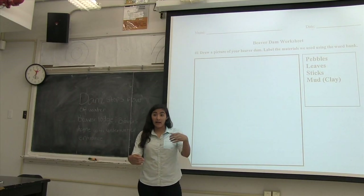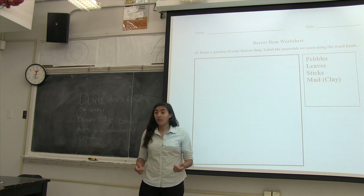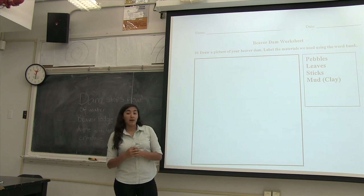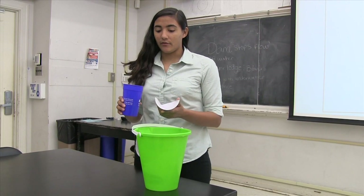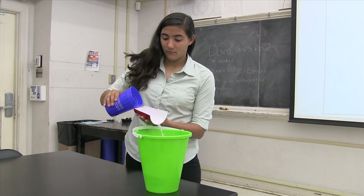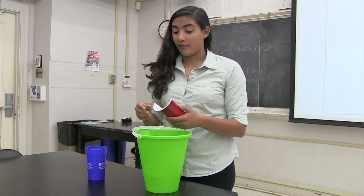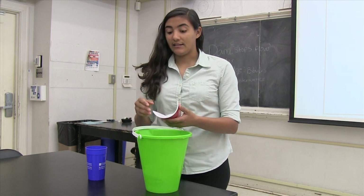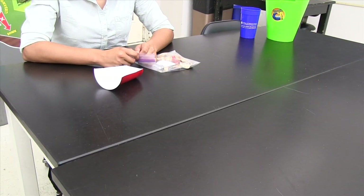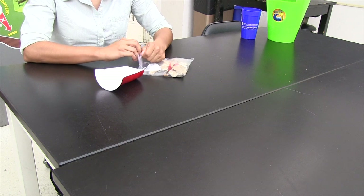Whenever you guys finish building your dams, remember that you're scientists and scientists always write things down. Miss Kelly and I have passed out worksheets so that you can draw a picture of your dam and label all the different parts. This is what the flow of water looks like without the dam, and this is why we're going to need one. As you can see, there's nothing stopping the water, which is why the flood happened in our town. The dams are going to be built to either stop the water completely or just slow it down enough. Now that you have your materials and you know your roles, why don't you start taking your materials out of the bag.